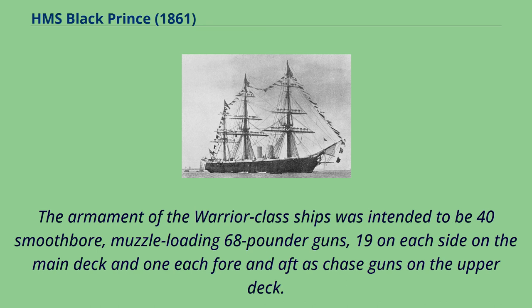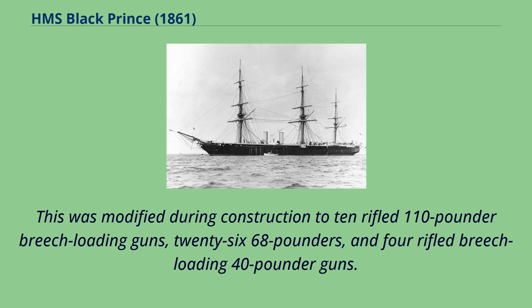The armament of the Warrior-class ships was intended to be 40 smoothbore, muzzle-loading 68-pounder guns — 19 on each side on the main deck and one each fore and aft as chase guns on the upper deck. This was modified during construction to 10 rifled 110-pounder breech-loading guns, 26 68-pounders, and 4 rifled breech-loading 40-pounder guns.